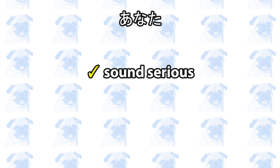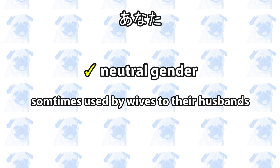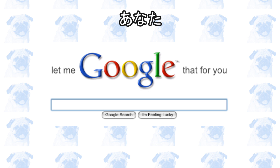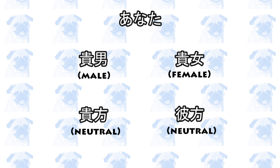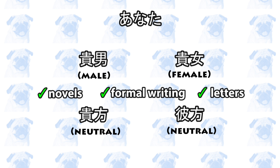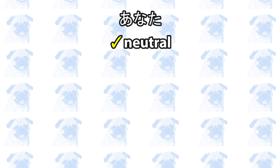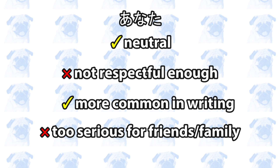Anata can also be used when you want to sound serious or a bit formal towards people you know well. Anata is gender-neutral and can be used towards males or females. However, some married women refer to their husbands as anata, whereas the reverse is uncommon. Anata is also age-neutral, but it may be a bit too formal for children, and you normally don't use it towards people who are older than you. Anata in hiragana gets 687 million hits on Google. It can also be written using kanji based on the gender of the referent, though those kanji are only used in novels or formal writing. Summary: pretty neutral across the board, but don't use it towards people you respect. It's more common in writing; if used in informal situations, you will sound serious.